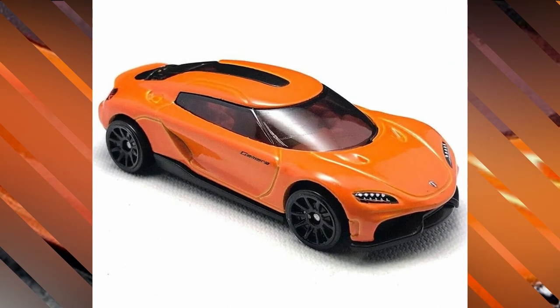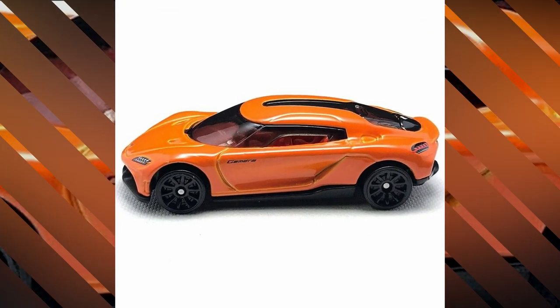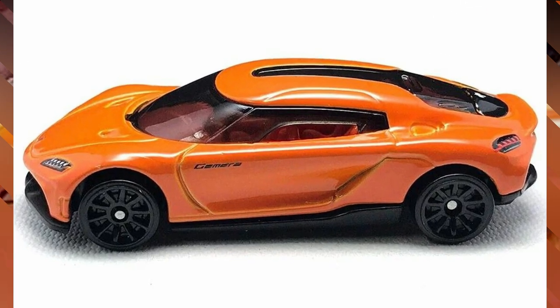A new color for the Koenigsegg Gemera in orange with a red interior and 10-spoke black rims, with great details of headlights, taillights, the Koenigsegg logo, and Gemera badging.